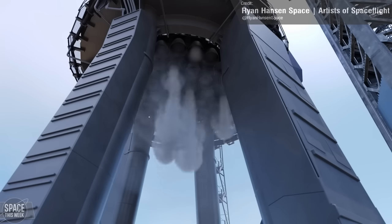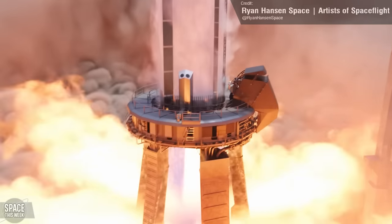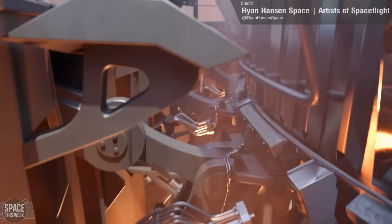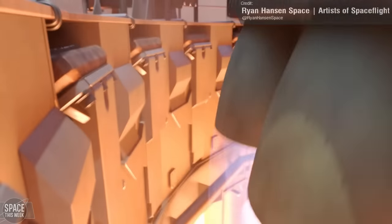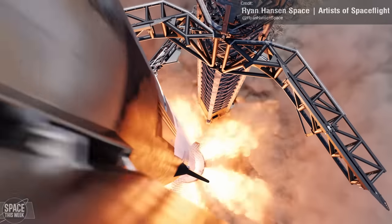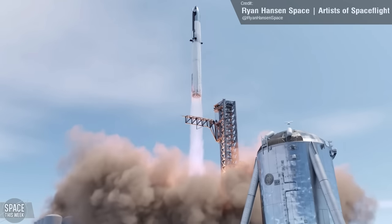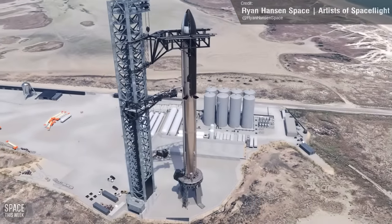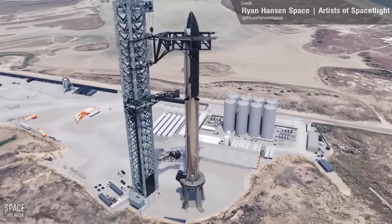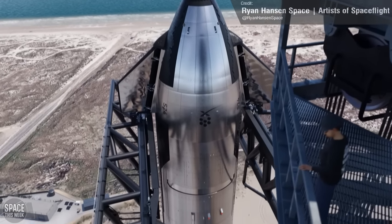Here's a brand new animation from the artists of Spaceflight of what this might look like. This has been in the oven for a super long time and is a huge collaborative project featuring dozens of artists. This is undoubtedly one of the best Starship animations out there — I highly urge you to check it out, there's a link in the description. It has some great moments, and the ending gave me chills. Massive props to everyone who worked on this.